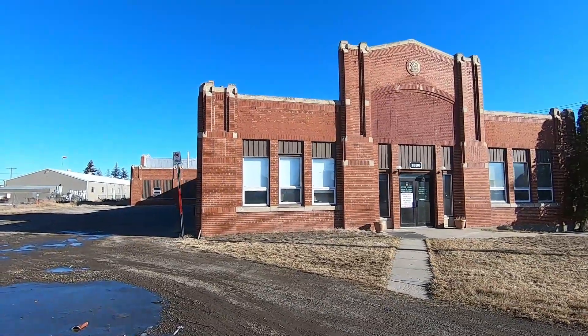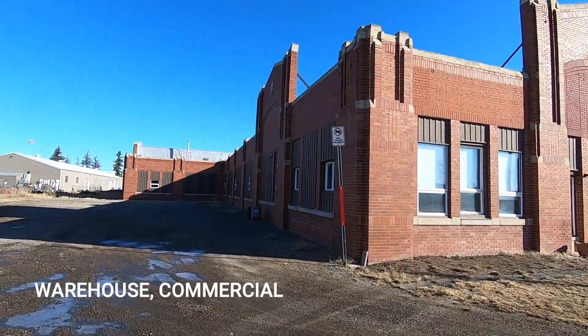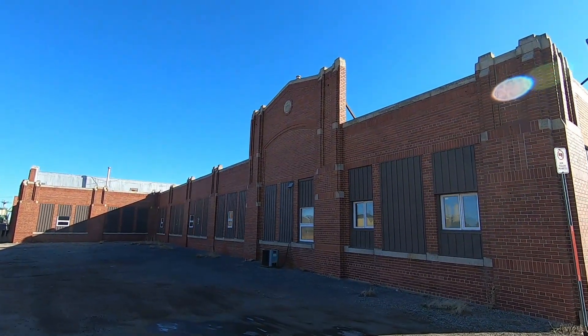It's quite a big building. I'll do some research into what this used to be and I'll put it in the description down below. But look at that — isn't that nice?